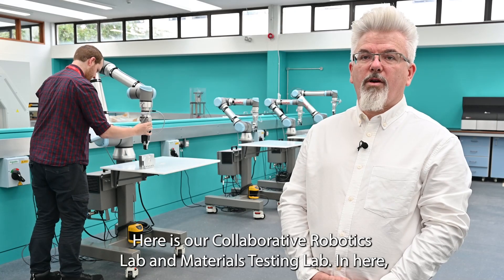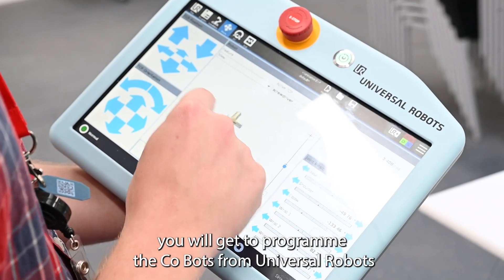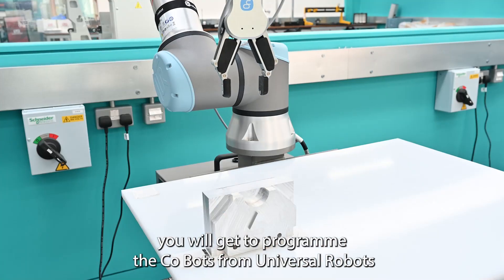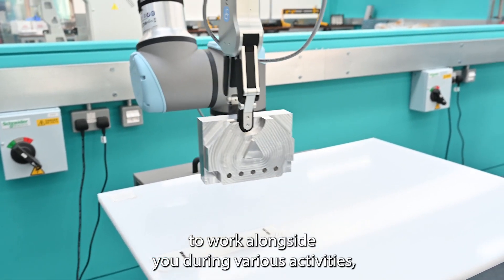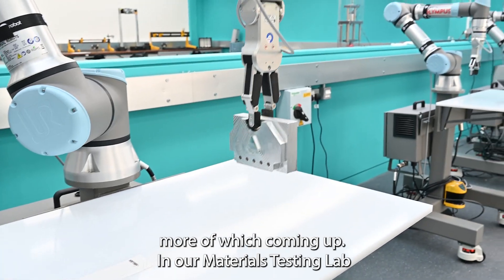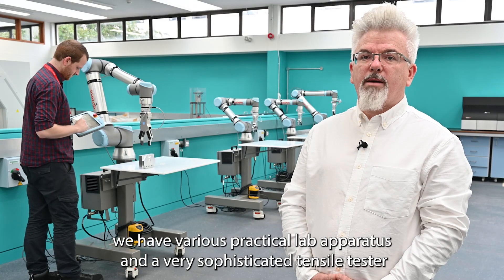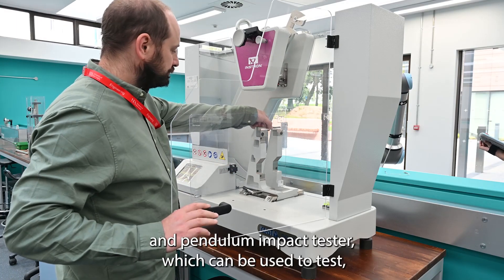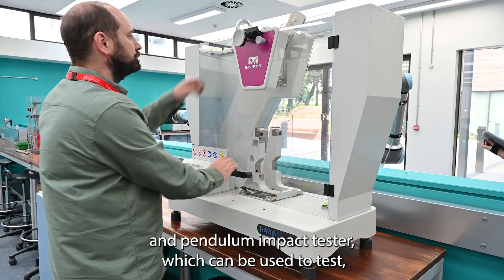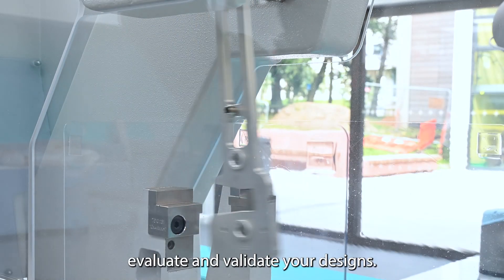Here is our collaborative robotics lab and materials testing lab. In here you will get to program the co-bots from Universal Robots to work alongside you during various activities. In our materials testing lab we have various practical lab apparatus and a very sophisticated tensile tester and pendulum impact tester which can be used to test, evaluate and validate your designs.